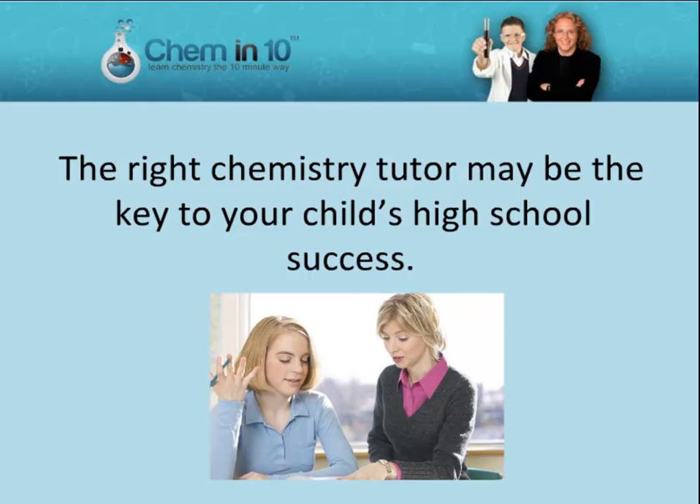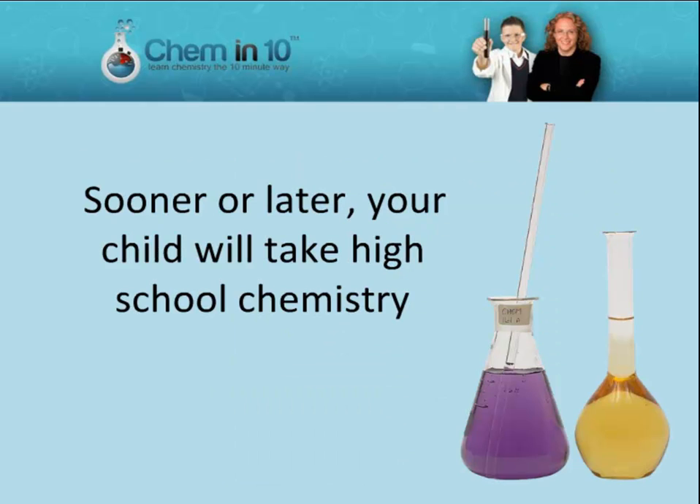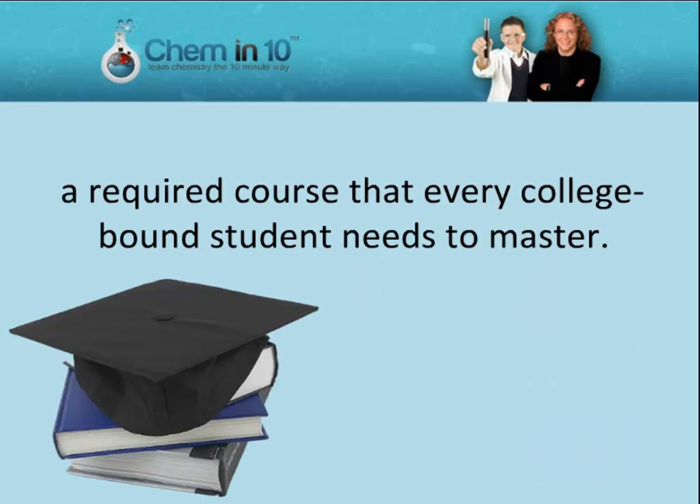The right chemistry tutor may be the key to your child's high school success. Sooner or later, your child will take high school chemistry, a required course that every college-bound student needs to master.